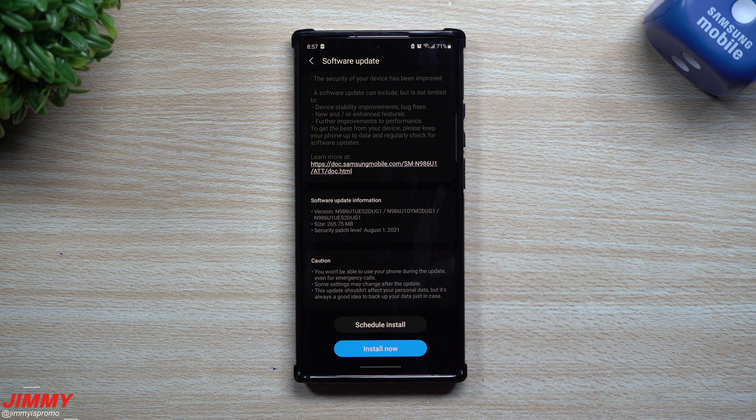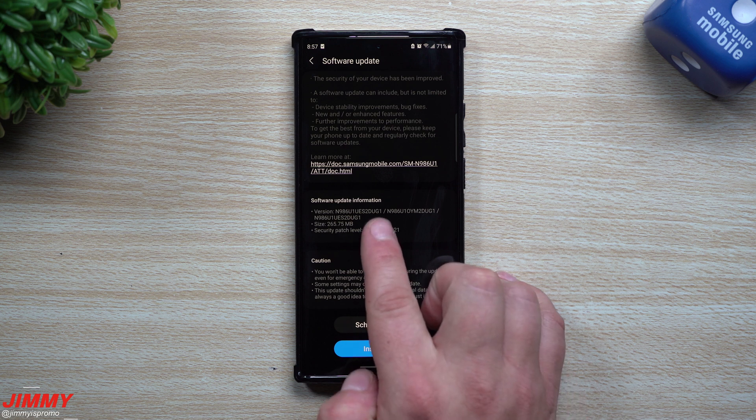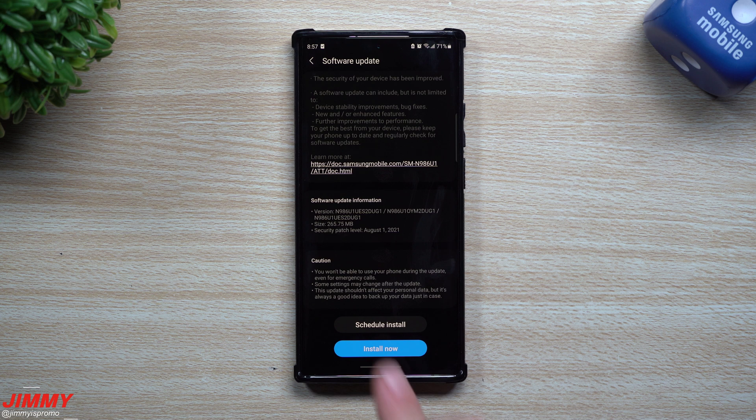Here it is for the Galaxy Note 20 — it is pretty small. We're still going to try to take a look to see what is new, if there are newer versions of applications or services. The version ends in DUG1 and it's 265 megabytes.